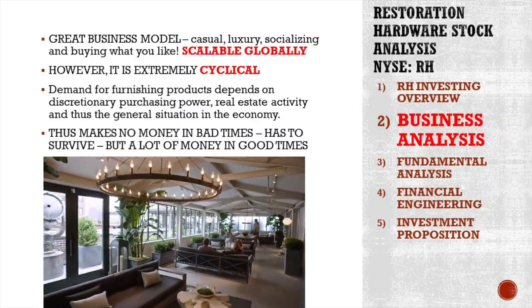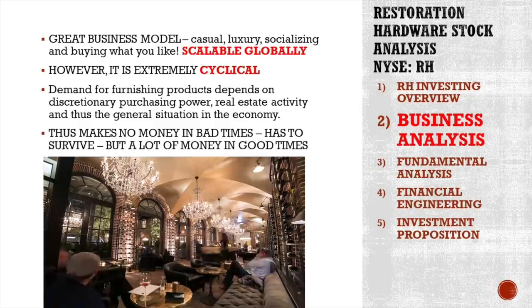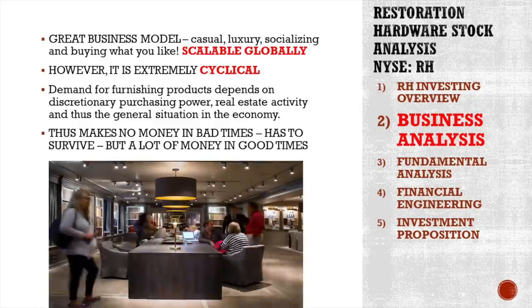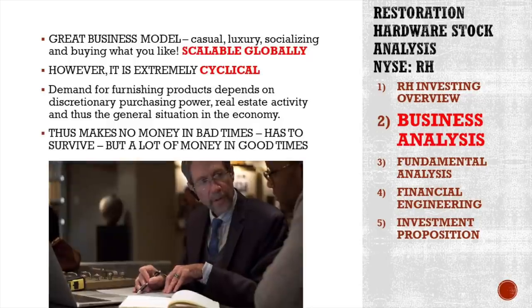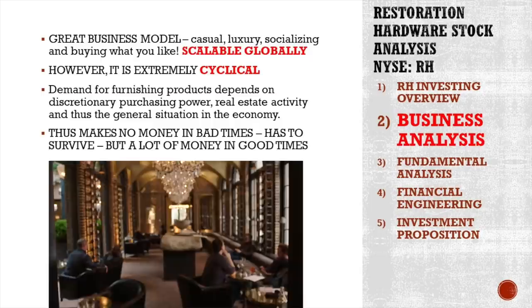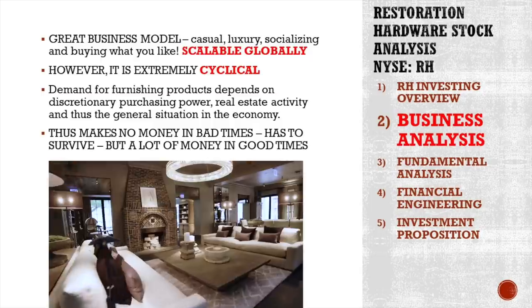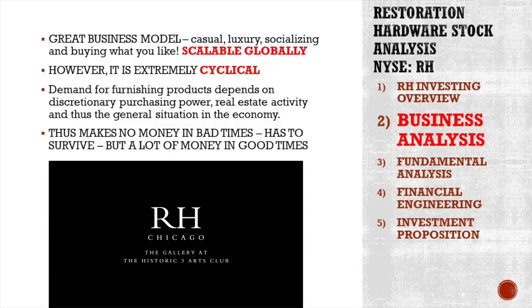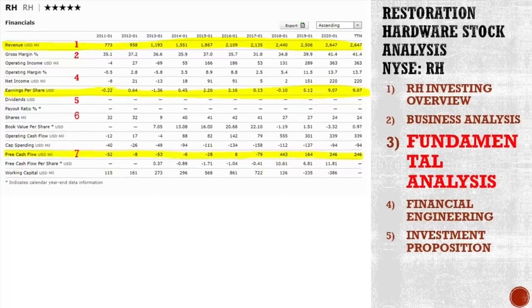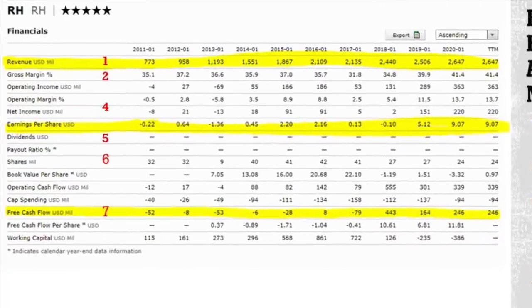However, it's also extremely cyclical. Demand for overpriced furnishing products depends on discretionary purchasing power, real estate activity, and thus the general situation in the economy. It makes no money in bad times and has to survive, but makes a lot of money in good times. If we look at the revenue, it really exploded over the last 10 years from $700 million to $2.6 billion. So there is growth.